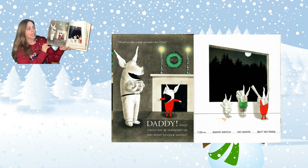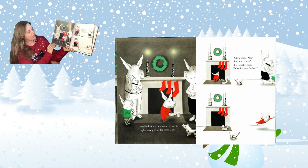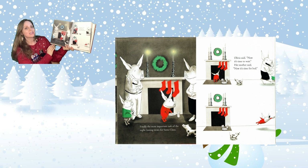7 p.m. Santa watch. No Santa, but no rain. After dinner, the family gathered to sing carols. Softly they started — "Angels we have heard on high, sweetly singing o'er the plains." Olivia always lets go for the chorus. "Gloria!" Oh, there goes the cat. Finally, the most important task of the evening: leaving treats for Santa Claus.